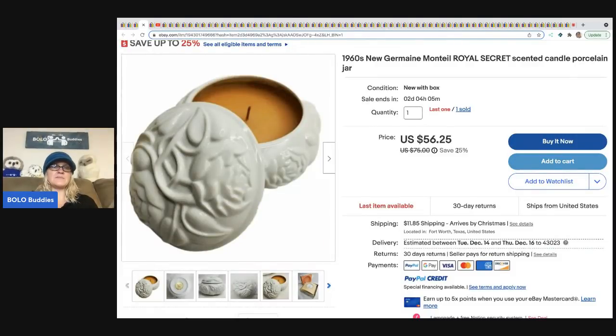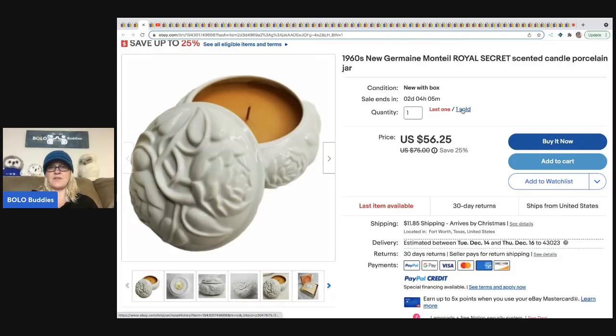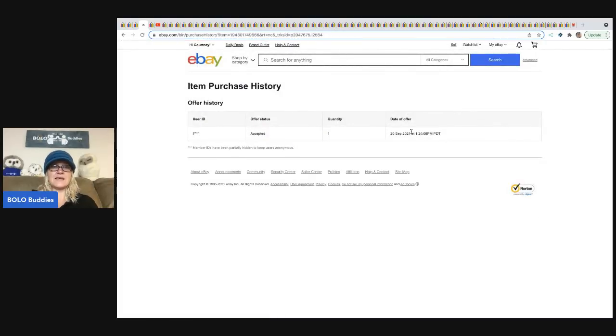The next item that you can sometimes find are vintage candles. A lot of times people will put these in their bathroom. You may find this at an estate sale in a drawer or something like this. This one is from the 1960s — it looks to be new old stock with the original packaging, and it sold for $56.25. It looks like they accepted a best offer.